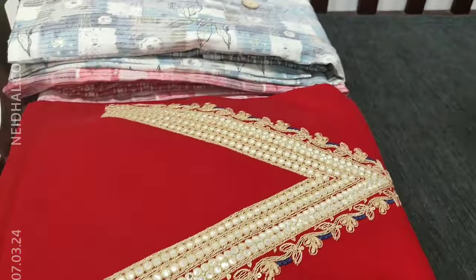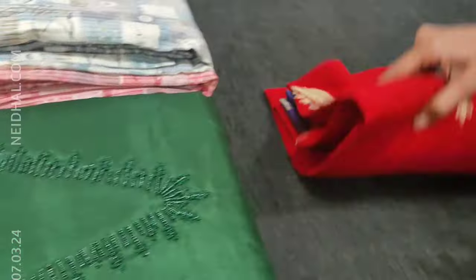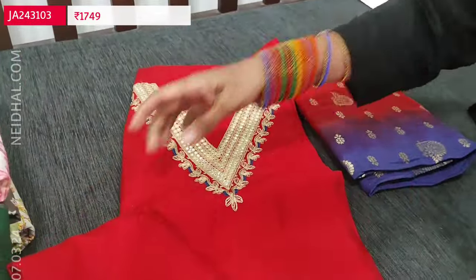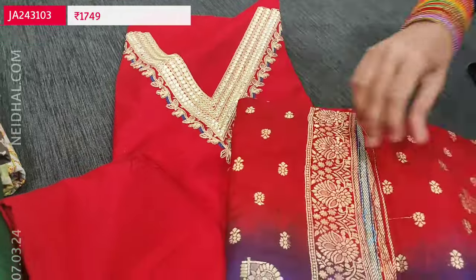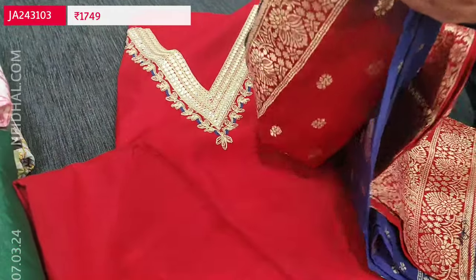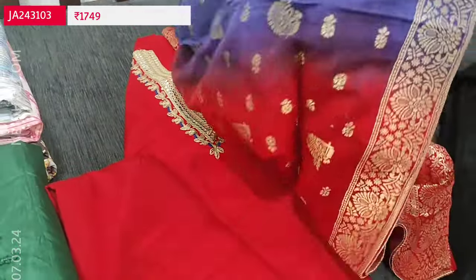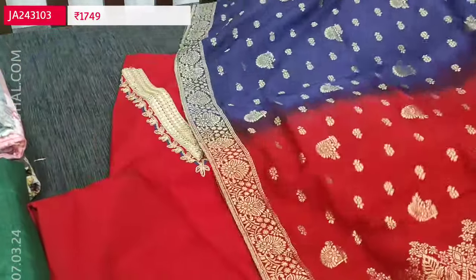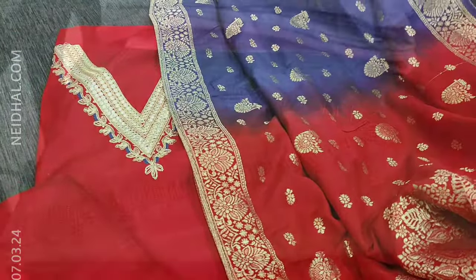We have one more color in the same design. Next color is red — red with blue. The middle portion of the dupatta is in navy blue and the pallu is in bright red. So two colors are available.